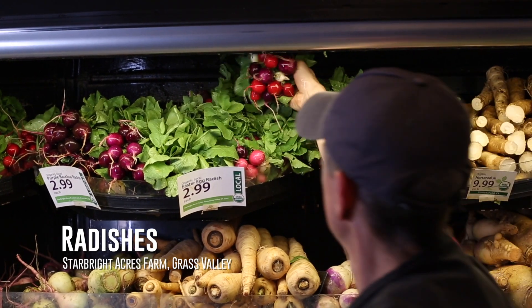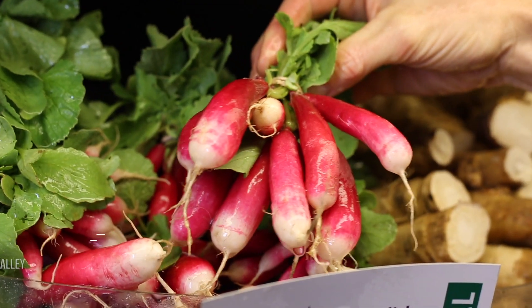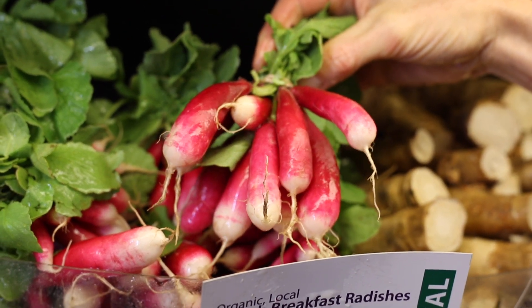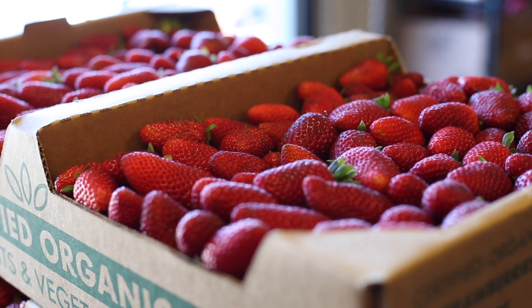Radishes are rolling from Starbrite Acres. We've got four different varieties of these local, crispy, and fresh radishes from our farmer friends Ken and Alita Barrett. So that's the kickoff — we're just getting started on local food and looking forward to an exciting season. Come on down to Briarpatch Produce and see what's fresh, local, and in season.